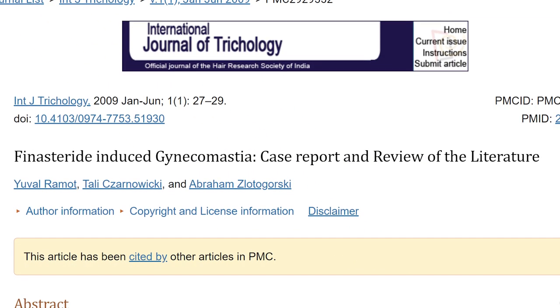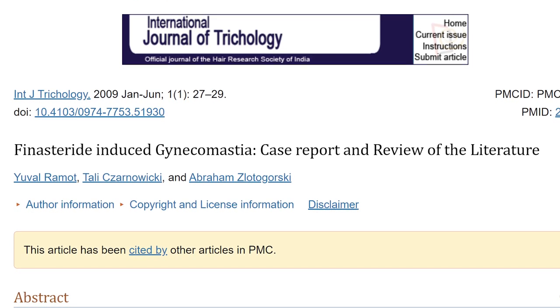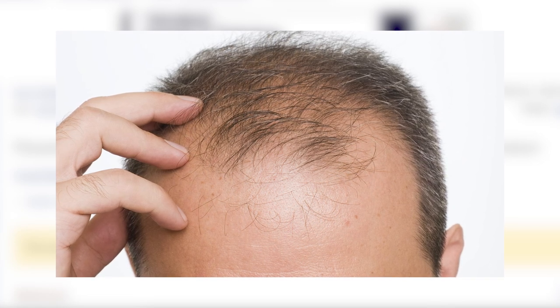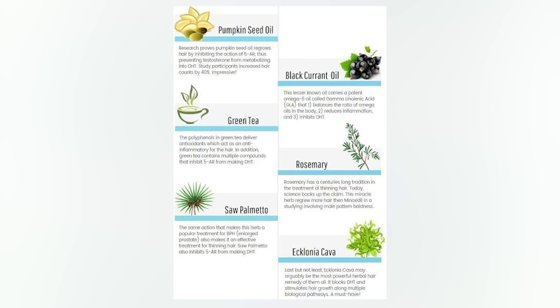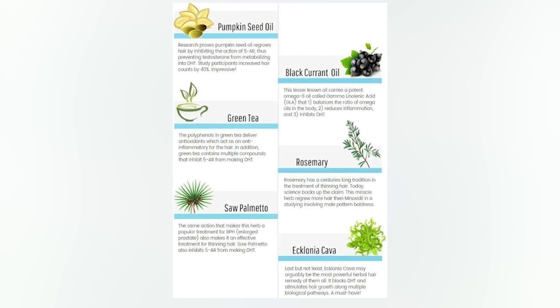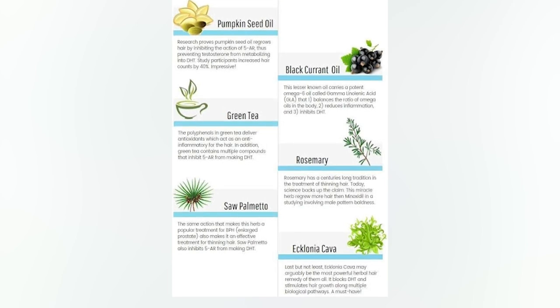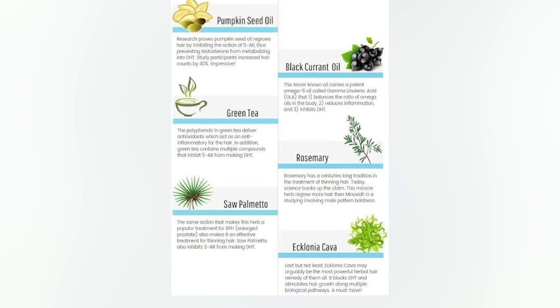The study titled 'Finasteride-Induced Gynecomastia: Case Report and Review of the Literature' is a perfect example. Finasteride, used to treat hair loss, has a plethora of side effects that can last for years even after withdrawal. Specific herbal DHT blockers include reishi mushroom, lion's mane, pumpkin seed oil, blackcurrant oil, green tea, rosemary extract, saw palmetto, and potentially aklonia cava. These herbal compounds can worsen gynecomastia for men that already have low DHT, so we need to be very careful recommending DHT blockers to susceptible men.